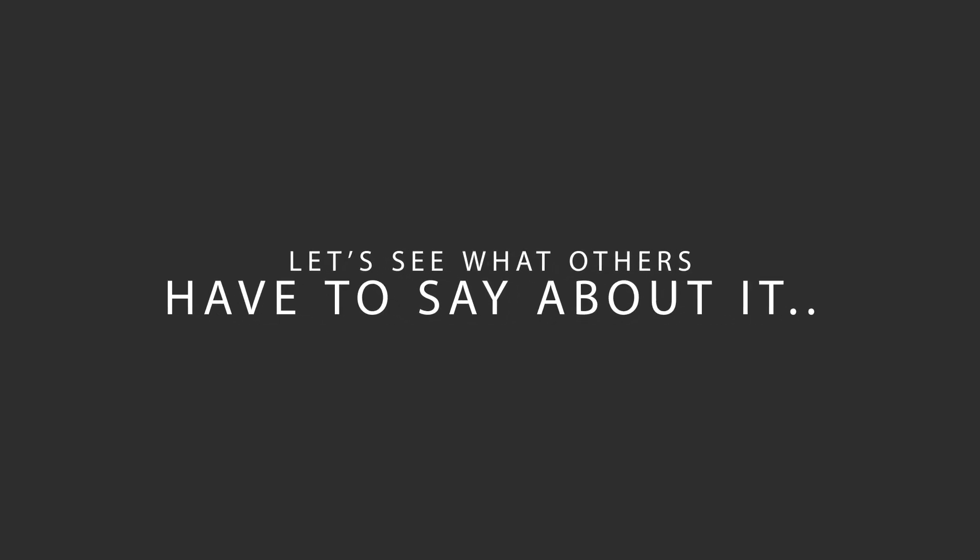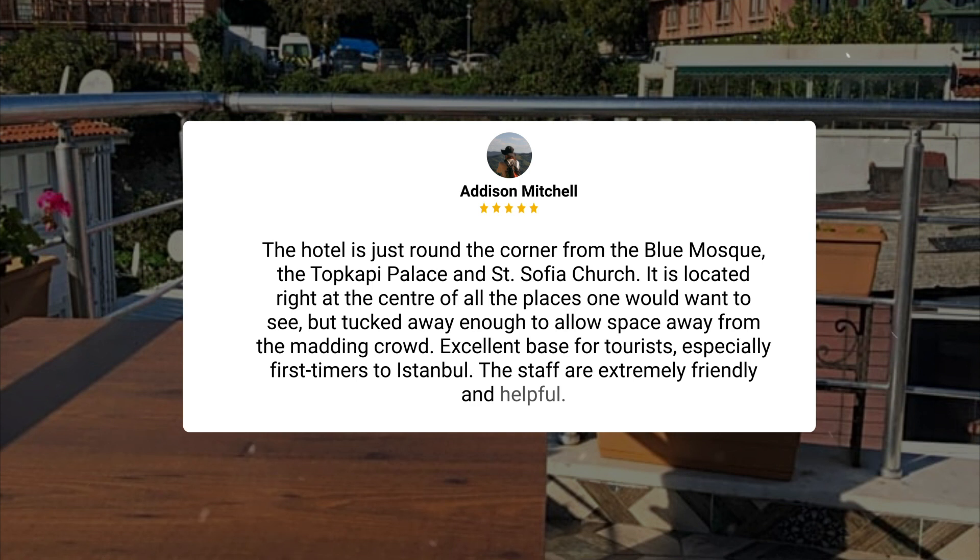Here's what other travelers have to say about this hotel. The hotel is just round the corner from the Blue Mosque, the Topkapi Palace, and St. Sophia Church. It is located right at the center of all the places one would want to see, but tucked away enough to allow space away from the madding crowd. Excellent base for tourists, especially first-timers to Istanbul.